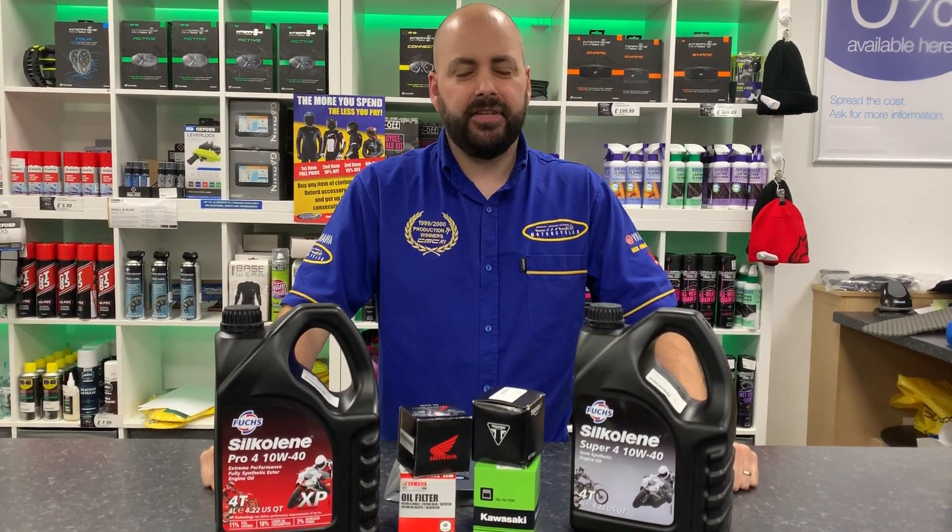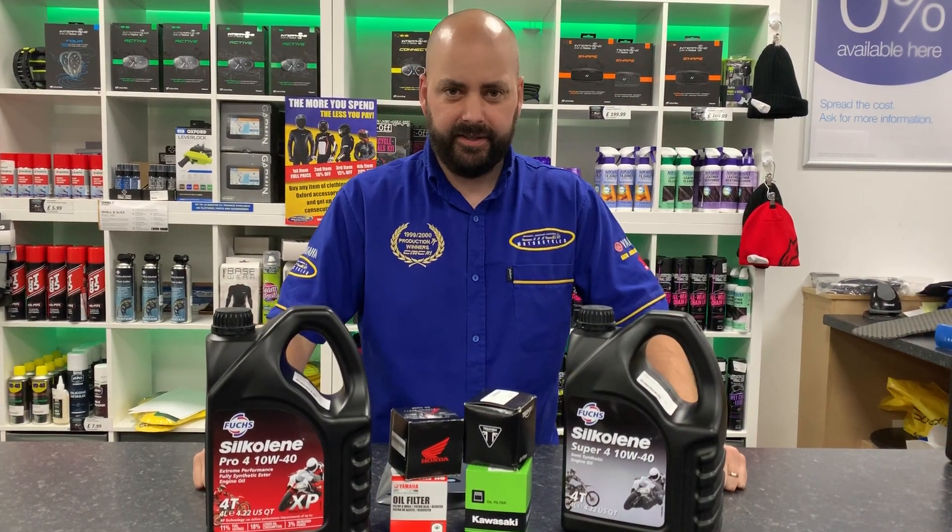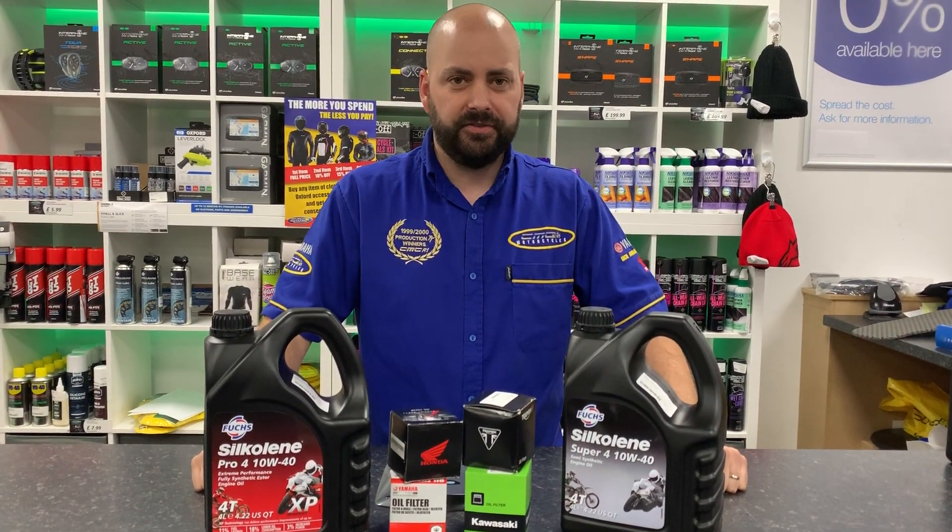Hi guys, we've got a great offering store at CMC Motorcycles Cannock. It's the time of the year where you need to get your bike ready for the winter — it's the perfect time of the year to do an oil change.